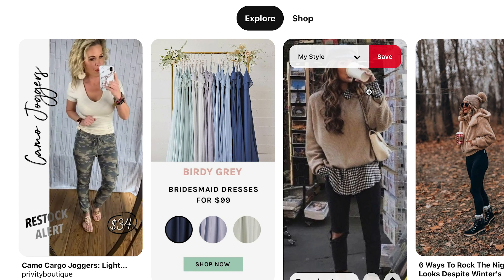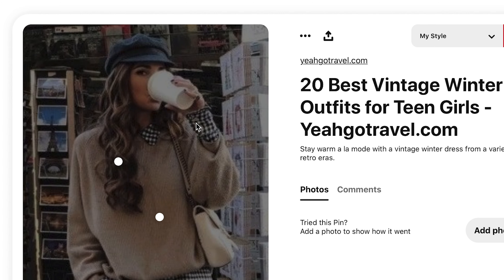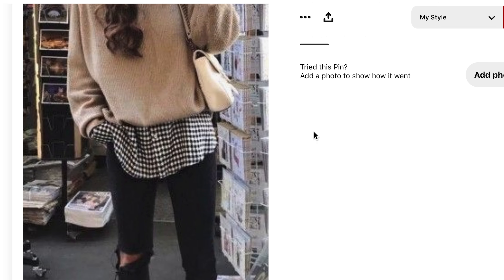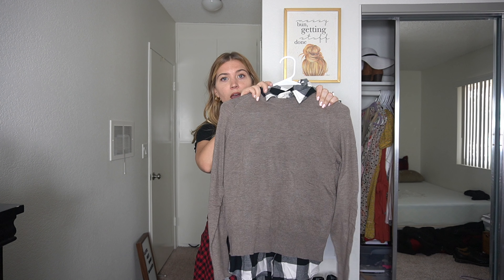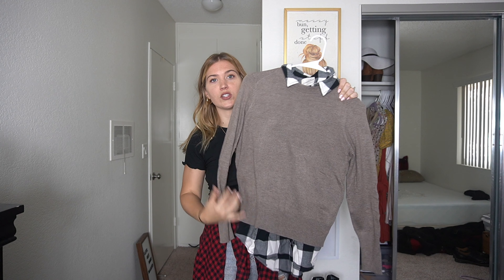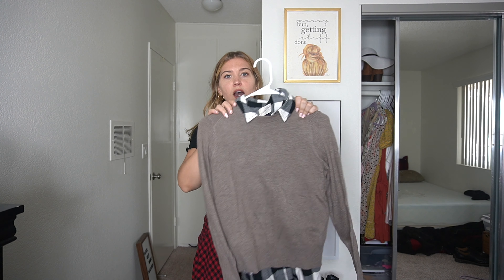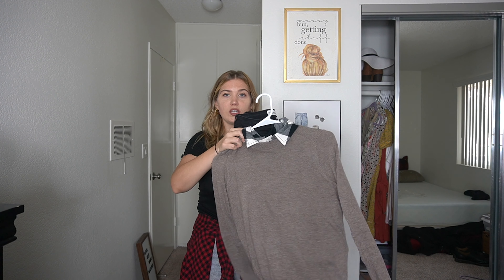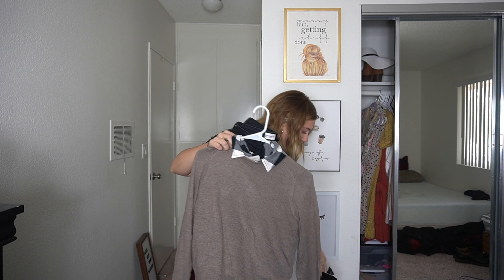Here we go — this is my first outfit! I love it. It's a little checkered flannel, black and white, paired with this brown sweater. Both are from Target. I just think it's really cute, classy, and chic. I'm going to pair it with these black Abercrombie jeans and then these cute little white leather booties from Target as well. This is outfit number one and I'm super excited for it.